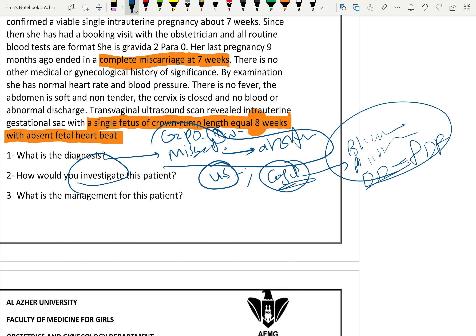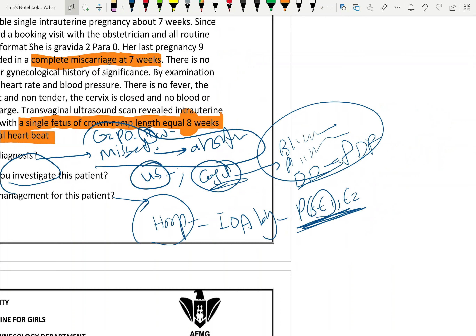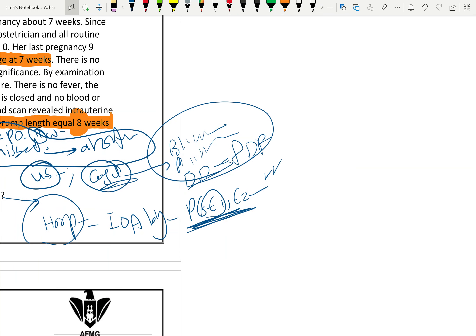How to manage this case? Hospitalization and induction of abortion using ecobolic drugs — prostaglandin E1 (misoprostol) or E2 (dinoprostone). If the cervix opens, medical treatment may succeed. If medical treatment fails to complete the abortion, surgical evacuation is needed.